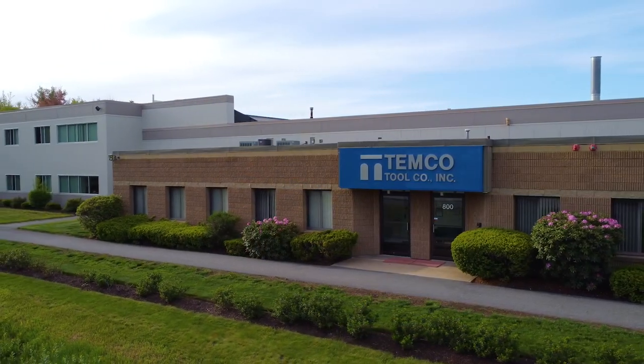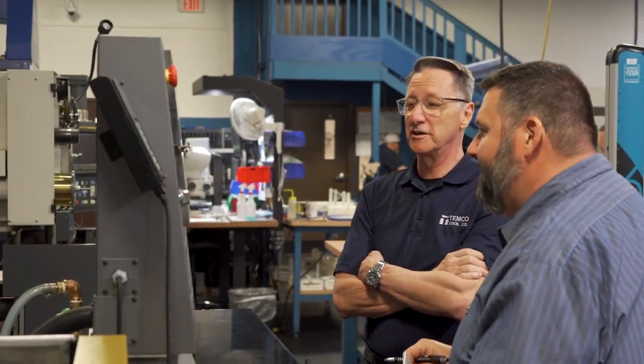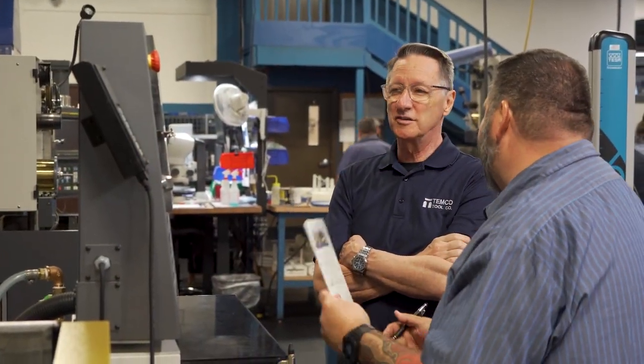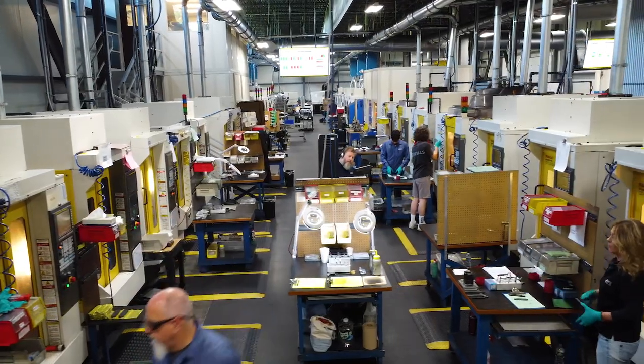Temco Tool was founded in 1963 by my father as a one-man shop. I took over in 1980 and expanded the business into what it is now with 85 employees.